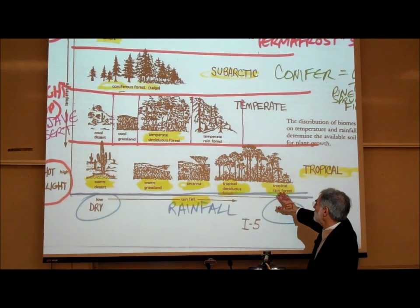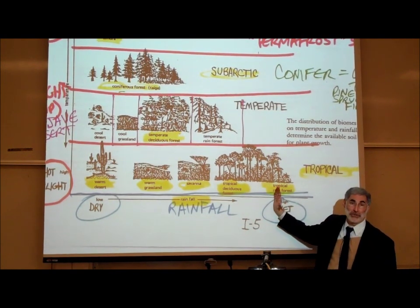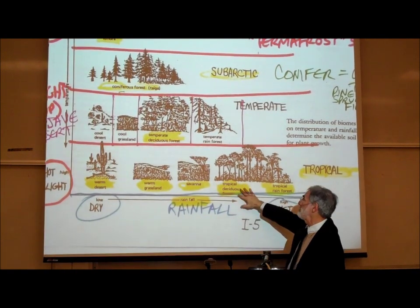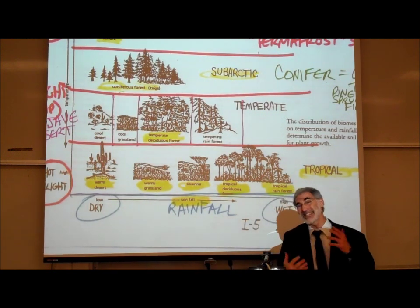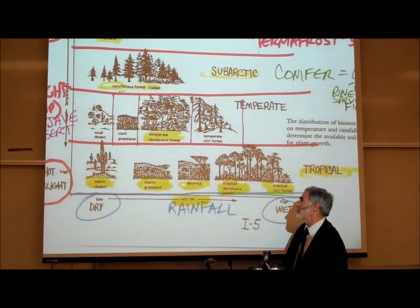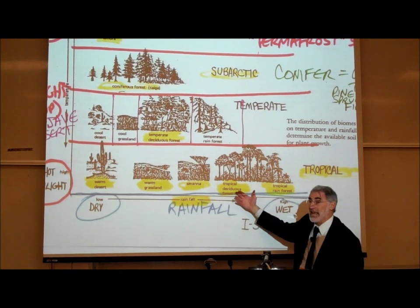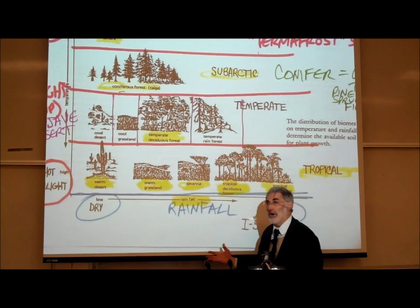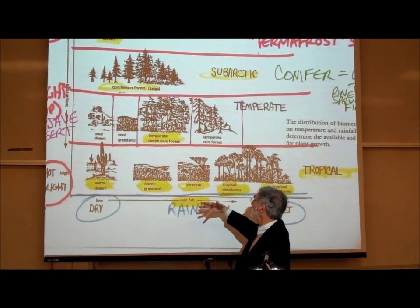In the tropical zone where there is less rain — though still quite a bit — we have what's called a tropical deciduous forest: still in the tropical zone with the same amount of sunlight, but not as dense because there's not as much rain. Where there is even less rainfall, we have what's called a savannah, which doesn't have enough rain for trees but has some tall bushes, shrubs, and tall grasses.